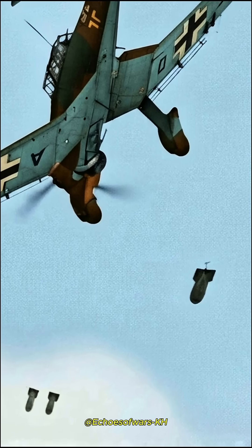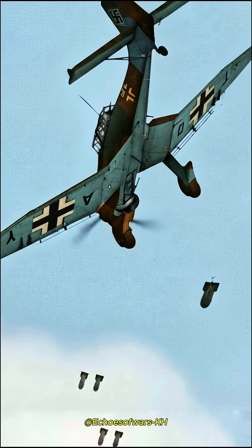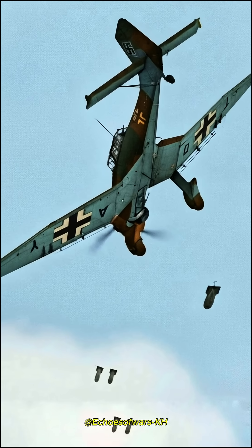What if the Stuka pilot passed out in the dive bombing? Flying at 15,000 feet, the pilot located his target through a bombsite window in the cockpit floor. Then the pilot moved the dive lever to the rear, limiting the throw of the control column.